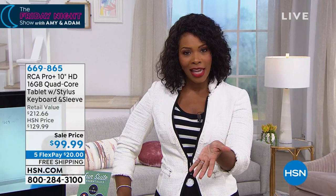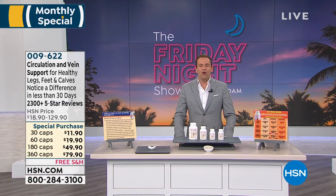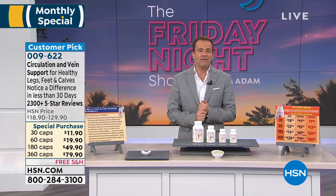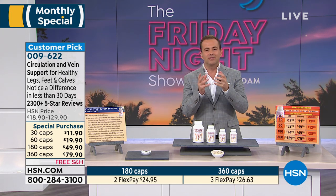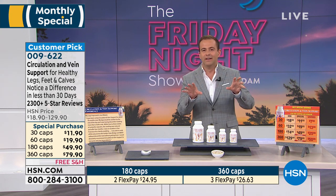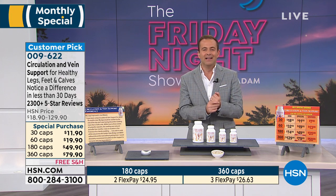We've got free shipping, we've got flex pay — I know you're going to love it. Adam is standing by with a very special guest, Andrew Lessman. A new month brings a brand new Andrew Lessman monthly special, always guaranteed a fabulous price. Andrew Lessman changed everything when 40 years ago he said he wanted to create vitamins and supplements that are pure — without any fillers or lubricants, just the right ingredients following the science.